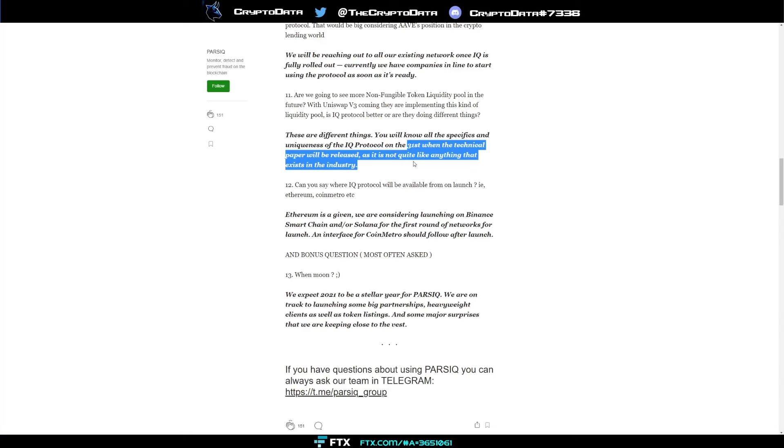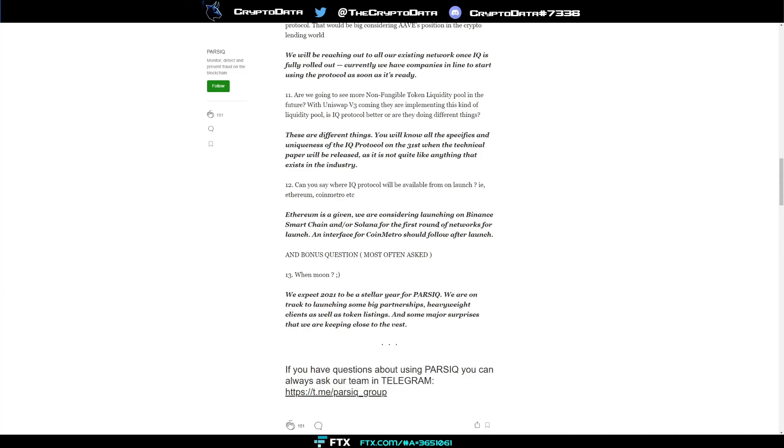A lot of people are buying Parsec in anticipation of that March 31st announcement. Regarding the IQ protocol's network launch: Ethereum is a given, and they're considering Binance Smart Chain and/or Solana for the first round. BSC and Solana have been growing like crazy — this is going to be huge for Parsec. They also say 2021 will be a stellar year with big partnerships, heavyweight clients, token listings, and major surprises.